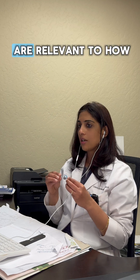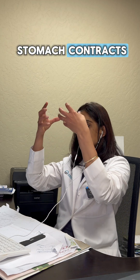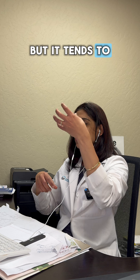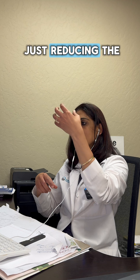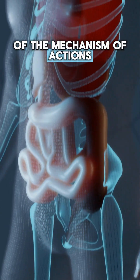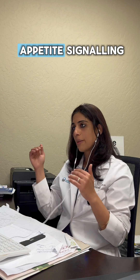The side effects are relevant to how they work. Our stomach contracts at a specific speed, and GLP-1 is just reducing the pace of that contraction. That is one of the mechanisms of action — it tends to send signals to the brain that you've had food, you're full, and that changes our appetite signaling.